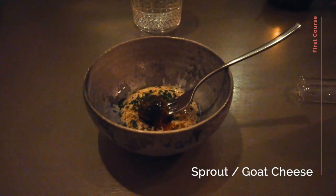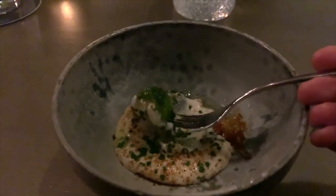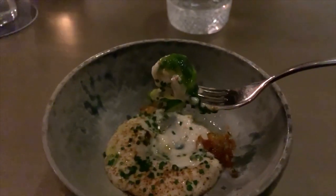The first starter was sprouts roasted on the stalk, which you can just about see at the start of the clip. They had a caramelised coating and were served with a cheese and chives sauce. Absolute yummy.